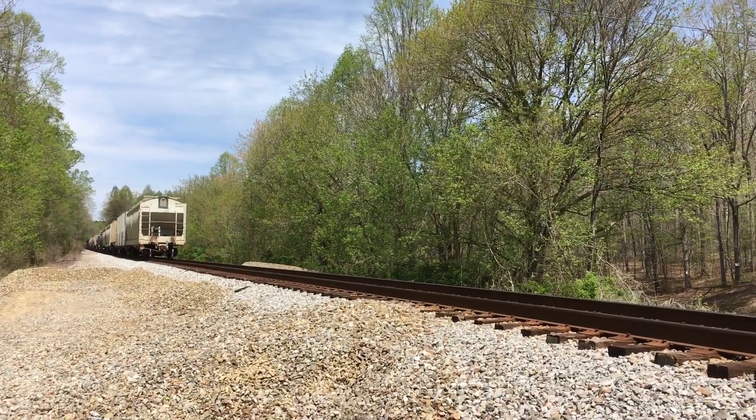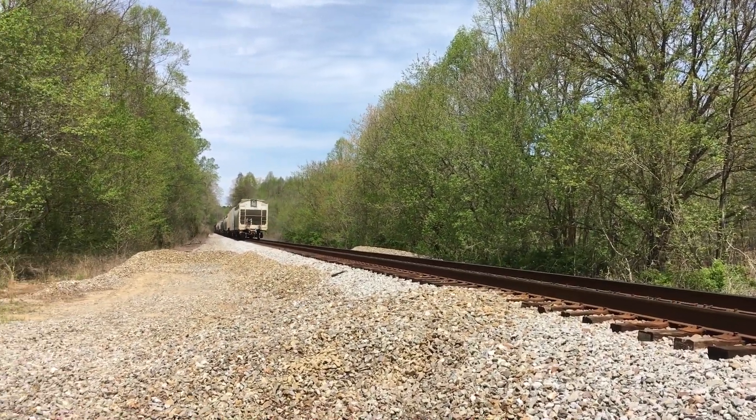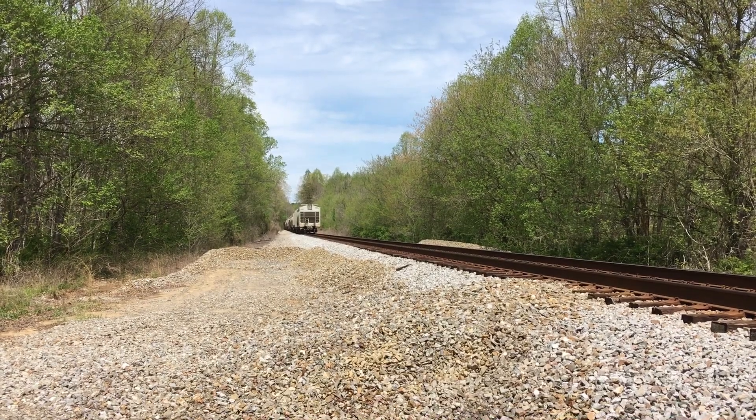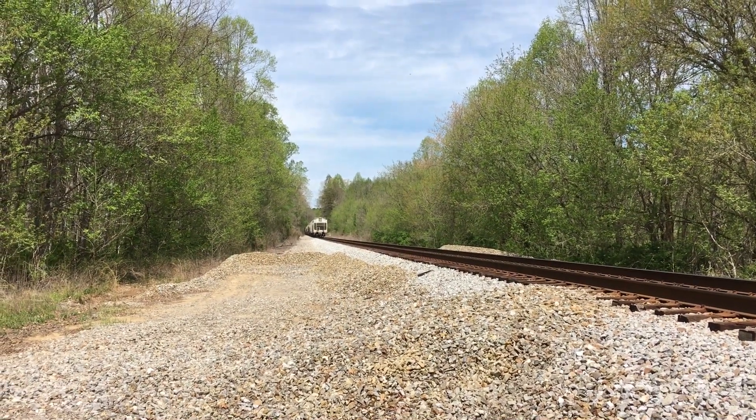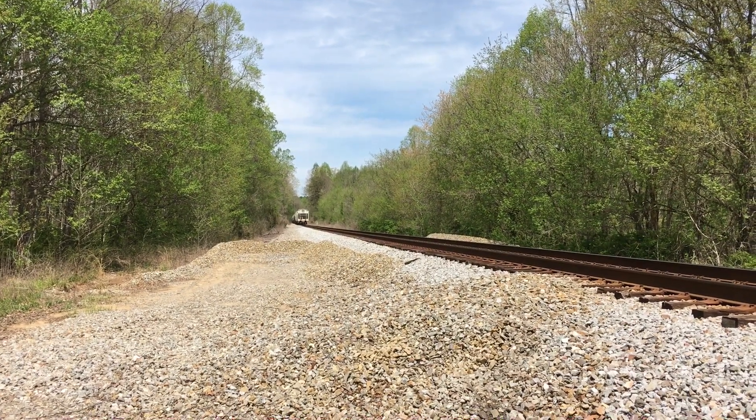All right, what a train to start the day off with. Third unit back was a SD40-2. Man, that is nothing like seeing a porch earning its living on the main line. That was awesome.